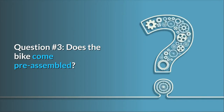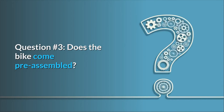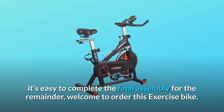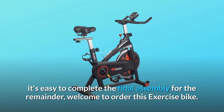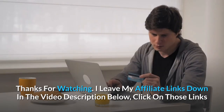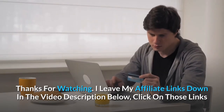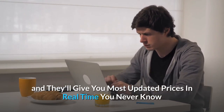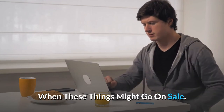Question three: does the bike come pre-assembled? Answer: this indoor stationary bike comes partially assembled — it's easy to complete the final assembly for the remainder. Welcome to order this exercise bike. Thanks for watching! I leave my affiliate links down in the video description below. Click on those links for the most updated prices in real time — you never know when these things might go on sale.